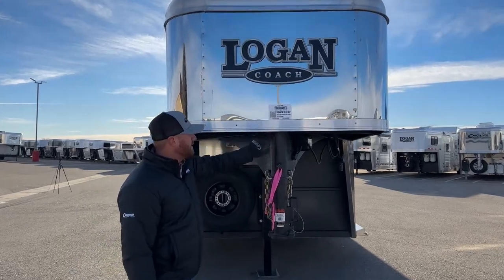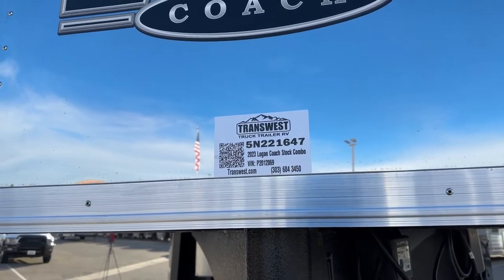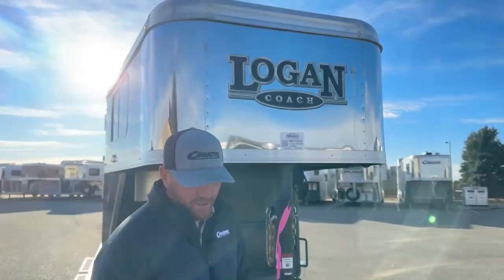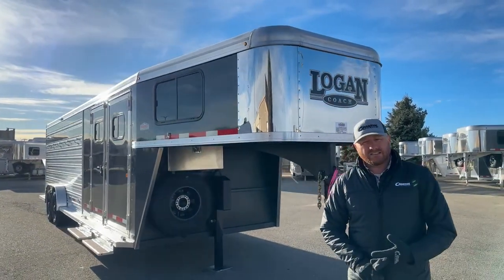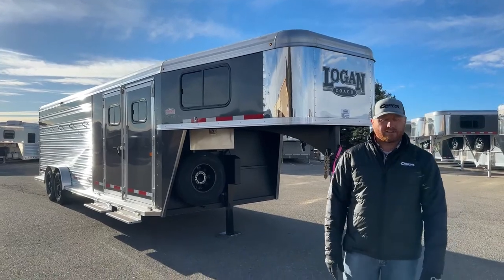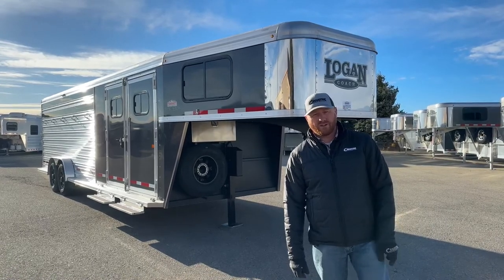I'm going to give you the stock number on this one — it's the 2023 Logan Coach Stockman Combo, stock number 5N-221-647. We do take trade-ins whether you're looking to upgrade or downsize. Financing is available and we can also look at delivery options directly to your door. Give us a call — anyone on our sales team can help you out. Our number is 303-684-3400. We appreciate you tuning in and have a good day.